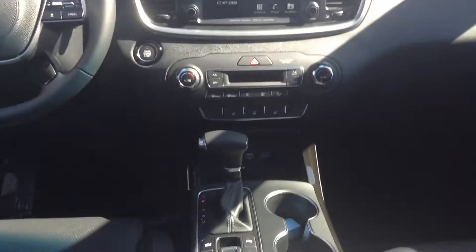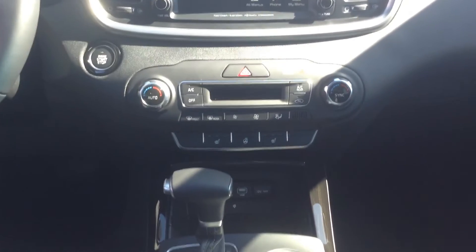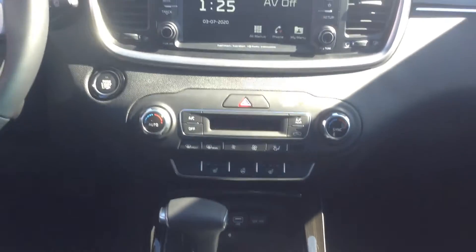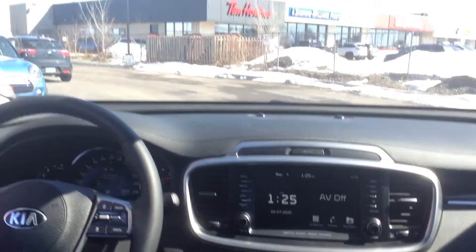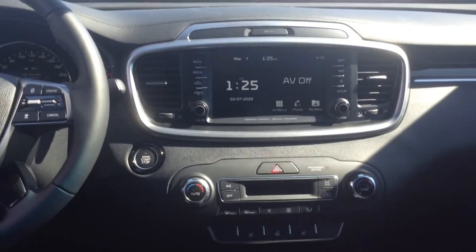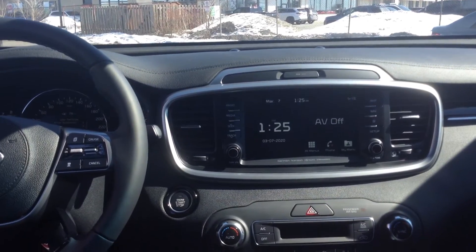You have heated seats, auto hold brake, heated steering wheel, dual climate control, the beautiful big touchscreen with navigation, and a huge panoramic roof. Like, this car is loaded — it has everything you could want in it. Great car, drives great, great fuel economy.